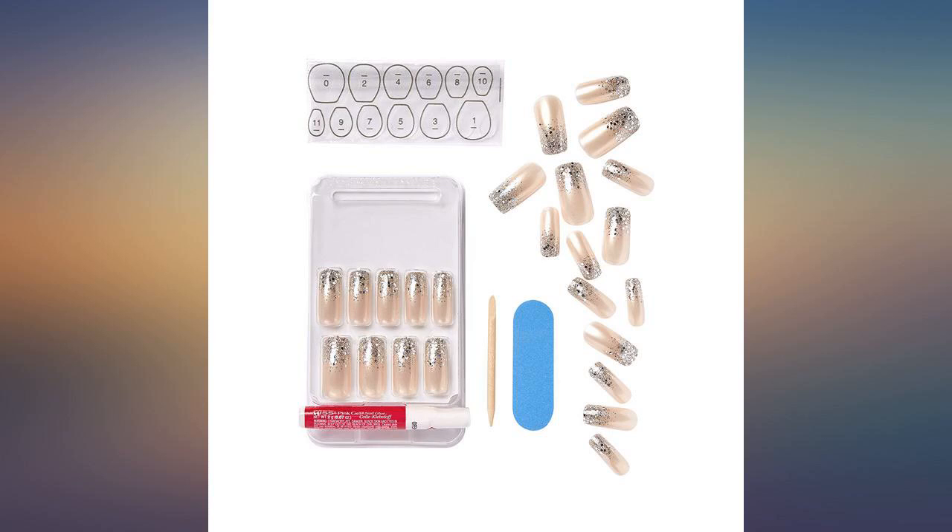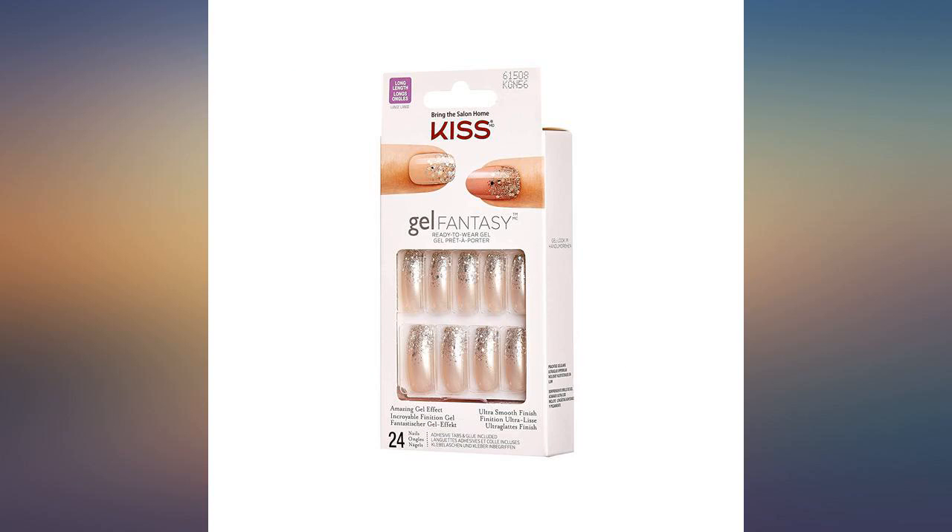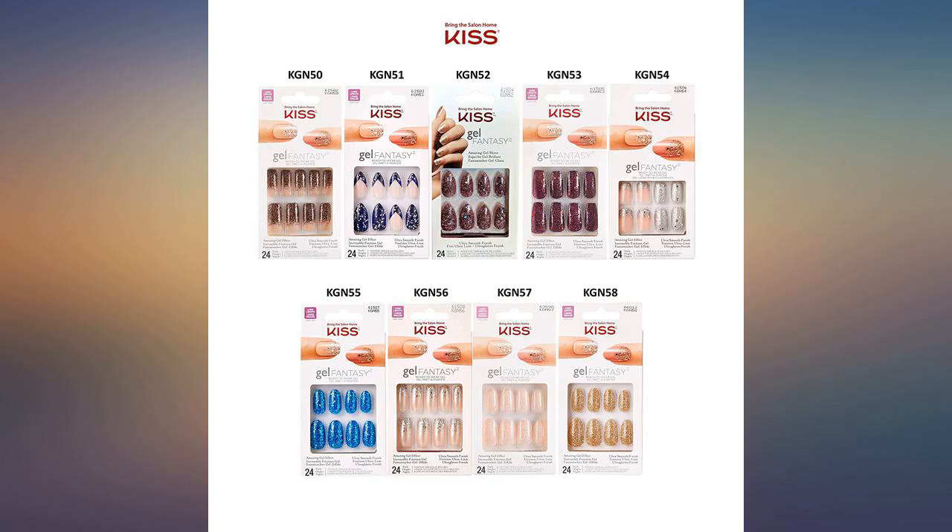The one thing you need to know is that they do not look like the picture on the box. They look like the nails inside the box. They are longer, but I filed them down and they look nice.